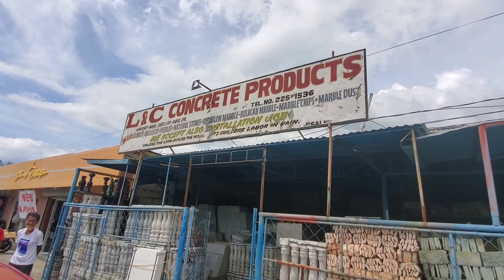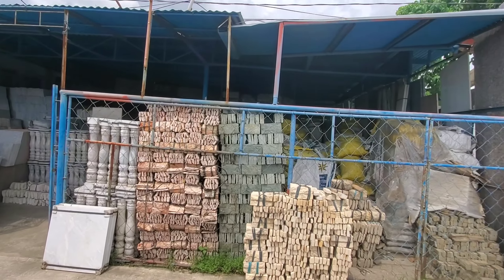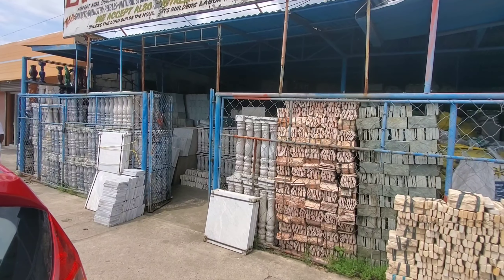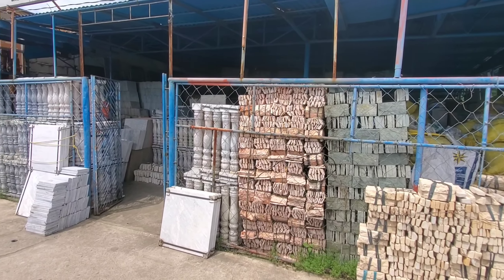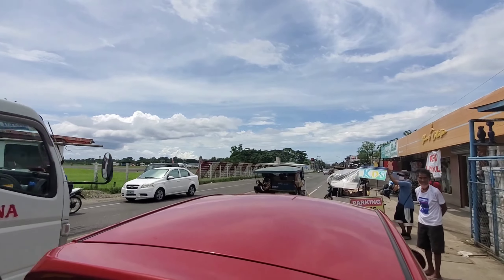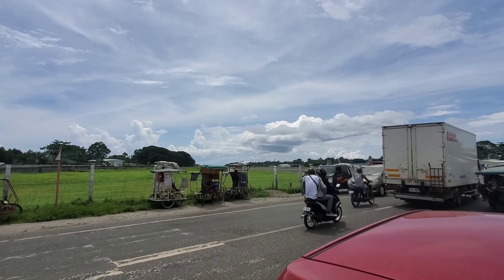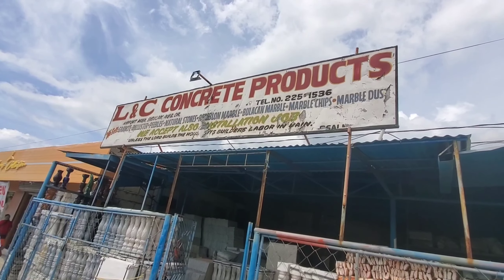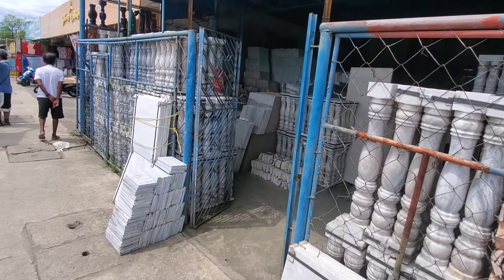If you're in the Dumaguete area, I highly recommend this store. The owner is an extremely nice lady. She has a wide variety of granite countertops and basically marble. It's right across the street from the airport — the Dumaguete airport is literally across the street — and this is the name of the company: LNC Concrete Products. They just have a whole bunch of stuff.